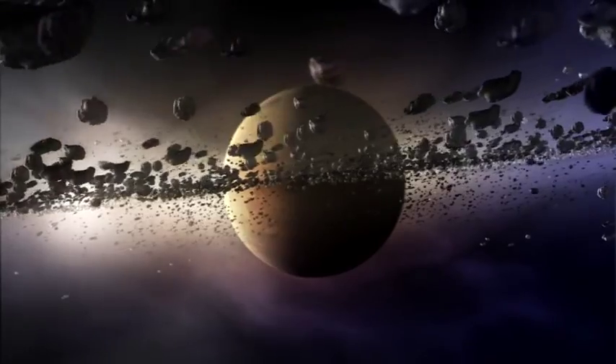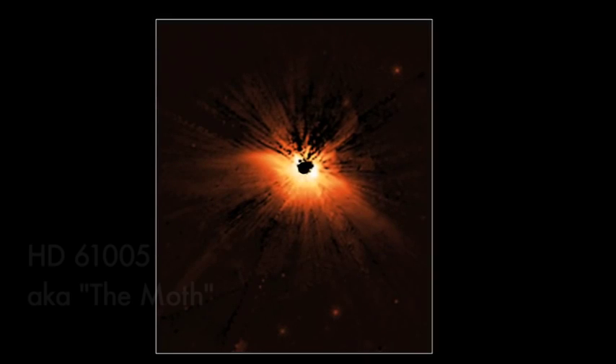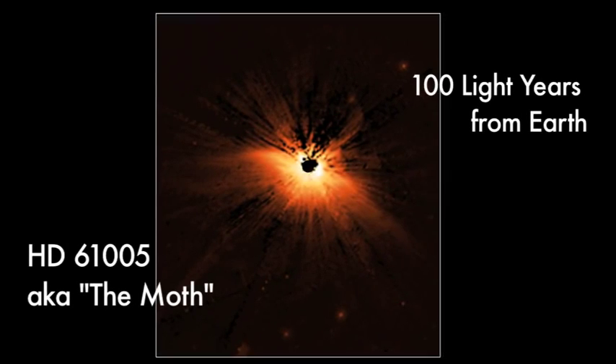What I observe with Hubble are those discs — discs of gas and dust around young stars in which we think the dust grains are starting to clump together and build up into pebbles, rocks, asteroids, comets, Earths.